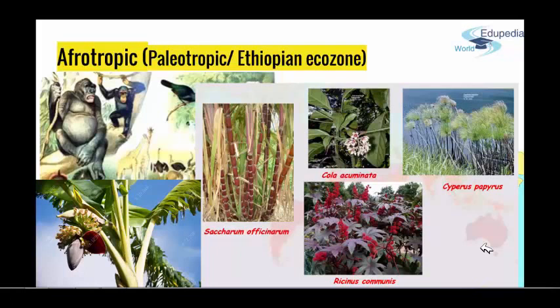Some specifics you can find in the sub-Sahara region: for example, banana, sugar cane, cola, papyrus, and the Ricinus species. They were all first originated in this area of Africa, and from there they moved through the whole world.